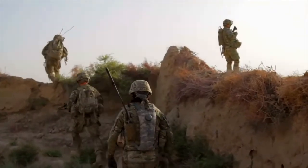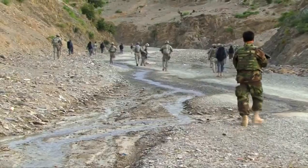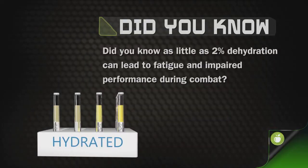Poor nutrition in extreme conditions can lead to fatigue, rapid weight loss, injury, and dehydration. Did you know that as little as 2% dehydration can lead to fatigue and impaired performance during combat?